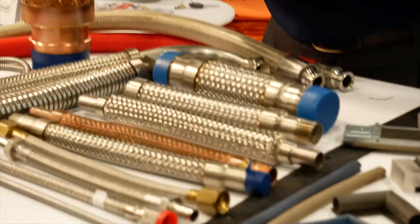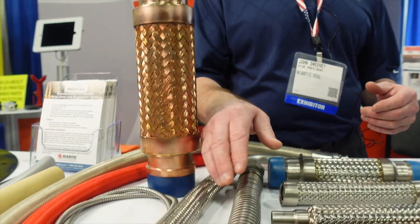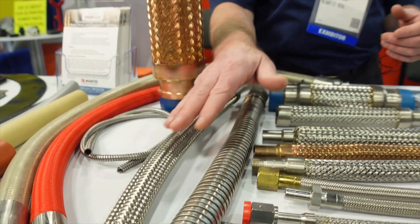Speaking of hoses, if you've got chemicals that would deteriorate other types of products — primarily rubber or even Teflon — a flexible metal hose is your solution. In this scenario, this is actually a guard. That's not a braid. This is a braid.